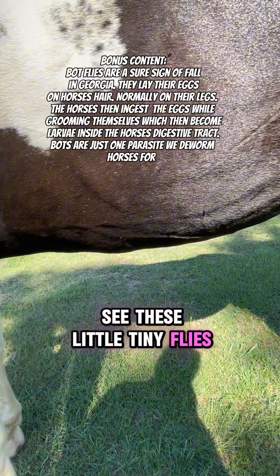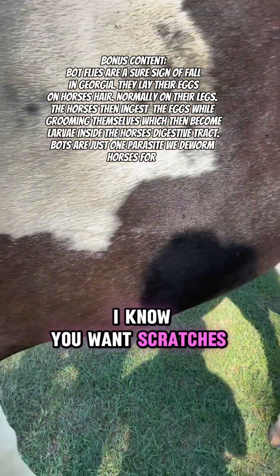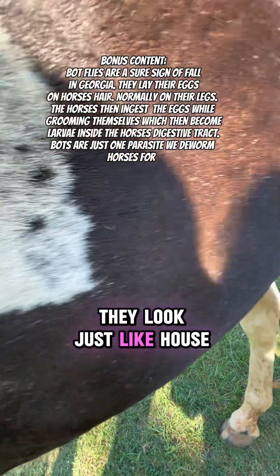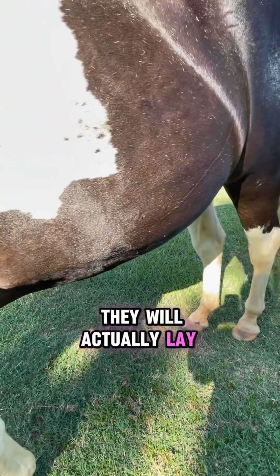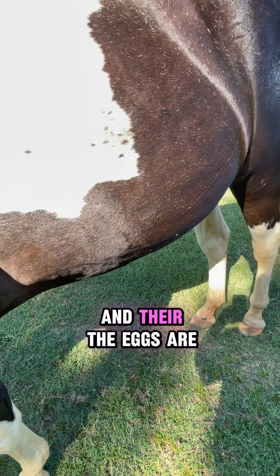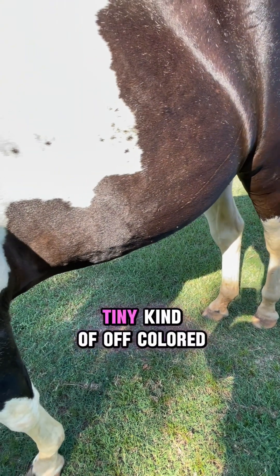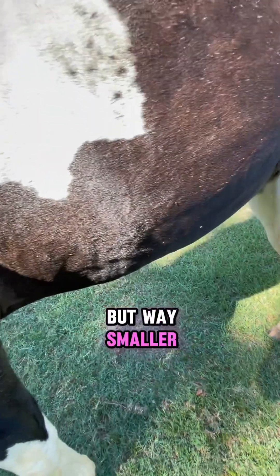Fleur's trying to get them off. See these little tiny flies? Those are bot flies. They look just like horse flies. They will actually lay their eggs on the horse's hair, and the eggs are extremely small and hard to see. They look like a tiny, tiny, kind of off-colored yellow grain of rice, but way smaller.